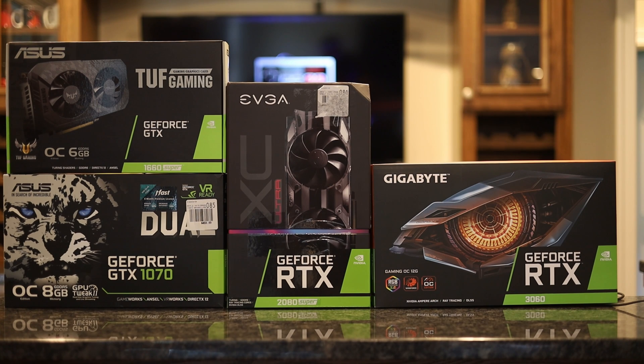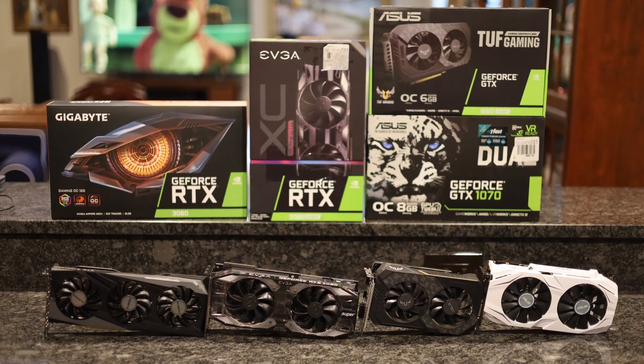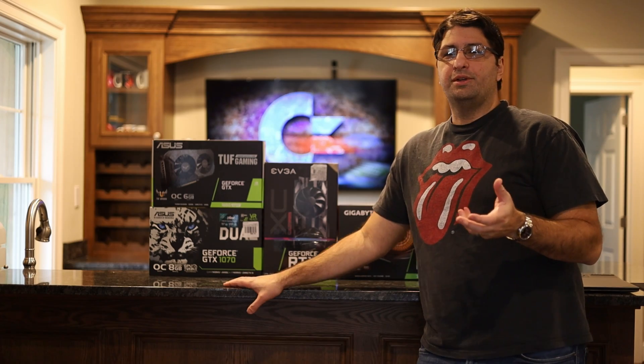I chose a GTX 1070, a GTX 1660 Super, an RTX 2080 Super, and an RTX 3060, which is the newest card I'm using from the newest generation of NVIDIA cards until the 4000 series comes out.